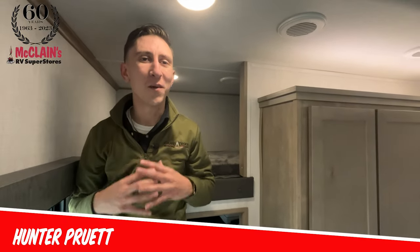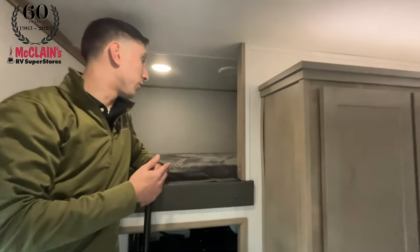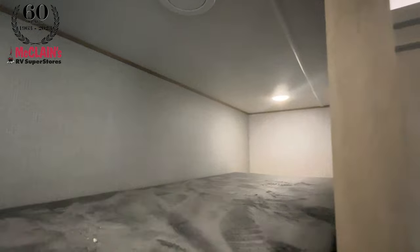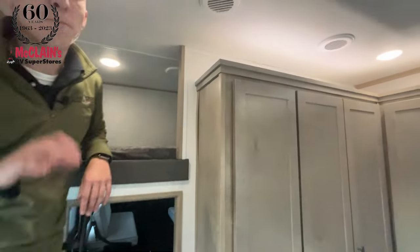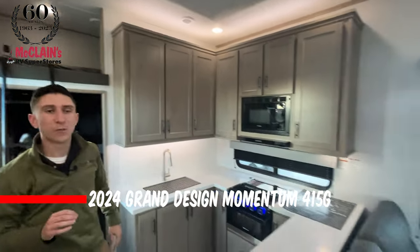Well howdy, all you happy campers — this is Hunter Pruitt, otherwise known as the RV Hunter, down here at McLean's RV. Very excited to showcase a toy hauler, because there are so many folks out there that can really appreciate the versatility of using that rear garage for their toys, additional sleeping space, or even a secondary office. But most people complain there's not quite enough living space, or the additional sleeping accommodations are an upper garage bunk — awesome for kids, but not accommodating to larger adults. None of those things are a problem in this unit. This is the brand-new 2024 Grand Design Momentum G-Class 415G.